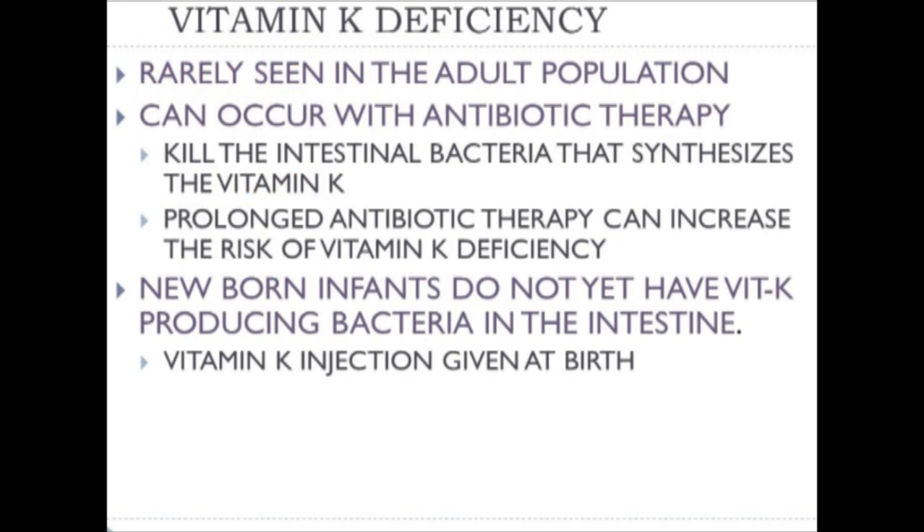Vitamin K deficiency rarely occurs in the adult population, but it can occur with antibiotic therapy, which kills the intestinal bacteria that synthesize vitamin K. This is especially the case with broad-spectrum antibiotics, particularly when the diet is poor in vegetable oil and greens. Newborn infants don't have vitamin K-producing bacteria in the intestine, leading to a high risk of sudden hemorrhage. As a precaution, vitamin K injections are given at birth in all U.S. and Canadian hospitals.